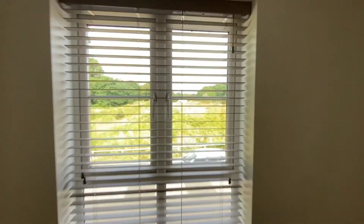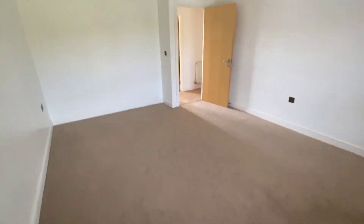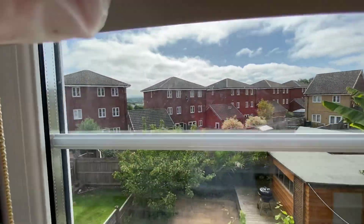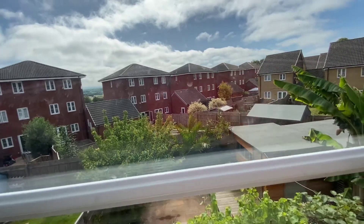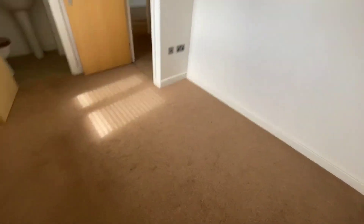Into the second bedroom with window to the front — a good-sized double room. Straight over you have the third bedroom, again a double room with a double-glazed window to the rear and a door into the en suite.